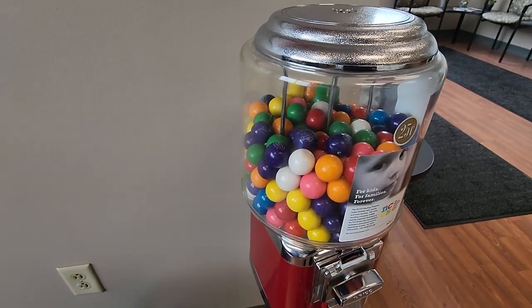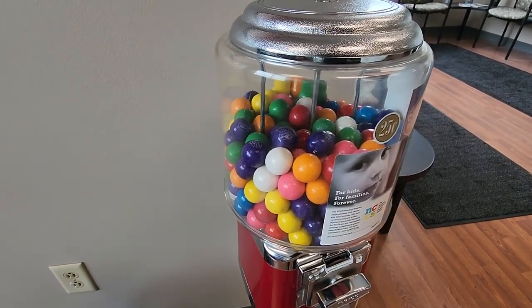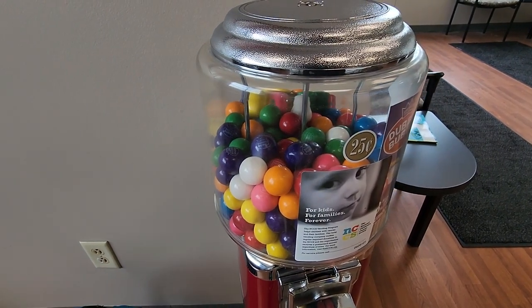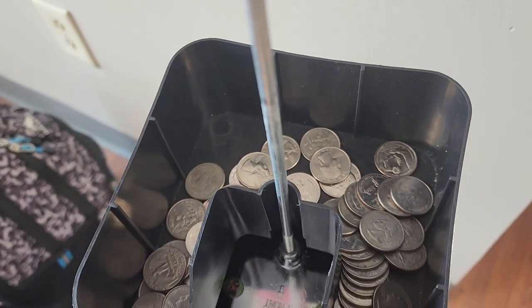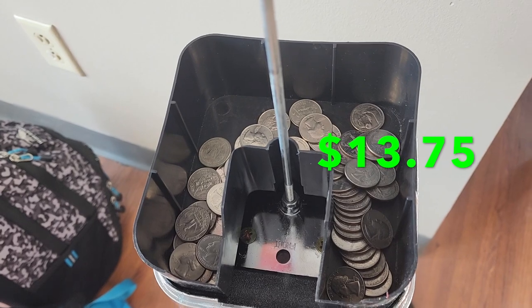Next up we're at a collision repair shop and I think this machine was a little slower than average. It's usually a pretty good machine — over $20 — and the employees love it; they're always the ones that eat it up. Today we did $13.75, which is not too bad.